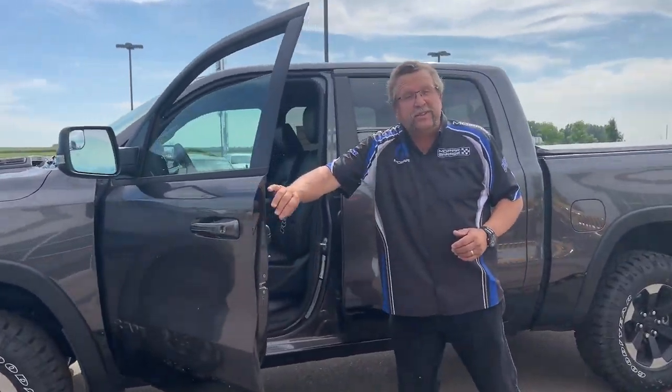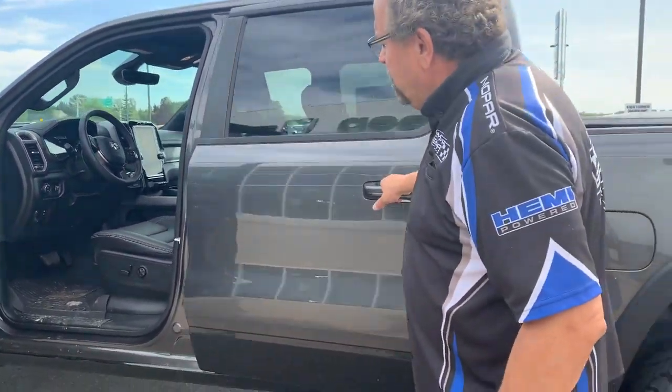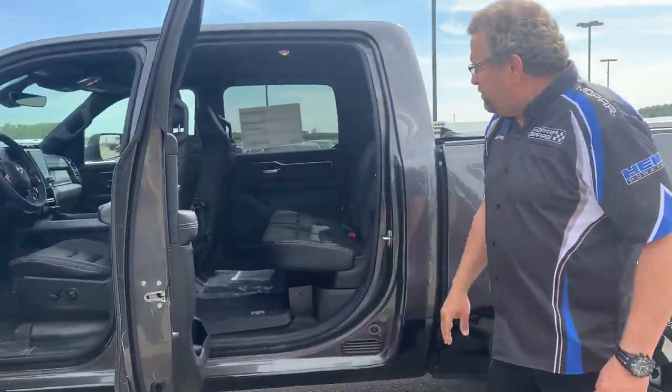You got the blind spot monitoring system, you got the 12-inch screen in here, you got heated seats, power front seats there, lots of room in the back here.